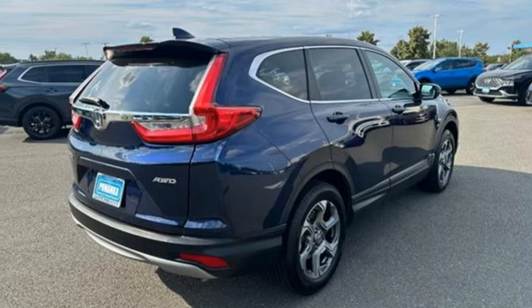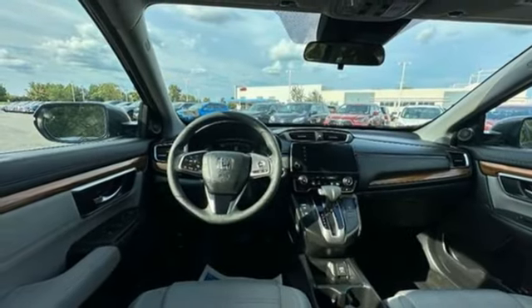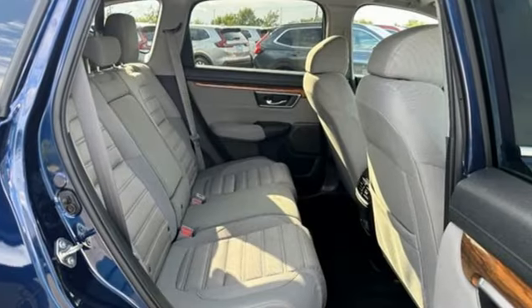Active noise cancellation, express open and close sliding and tilting sunroof, Apple CarPlay, Android Auto, and an intercooled turbo inline four cylinder engine.